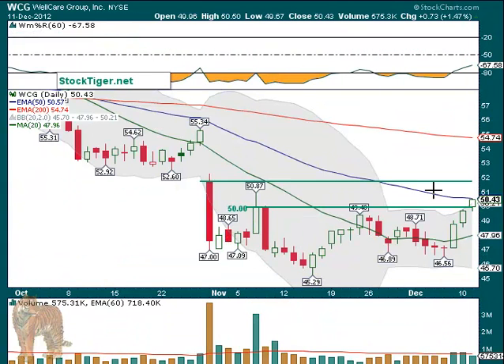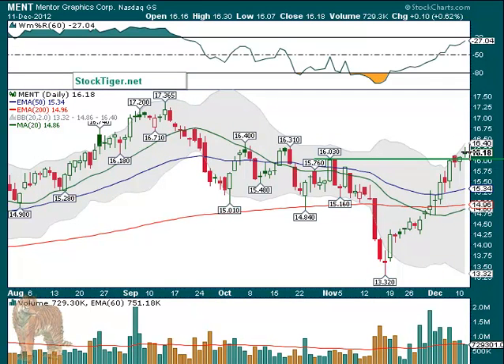WCG also triggered, went up to its same 50-day moving average — just like a couple charts ago — a small move at the moment. If it can break over to there, that could also get up towards the $52 area. And MENT, which actually triggered on Friday, pulled back a little bit, and then again on Monday it gapped up. It's still not really rocking, but it did trigger and it moved up higher.